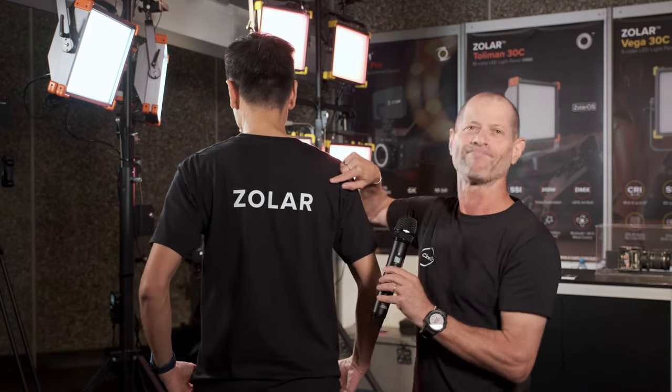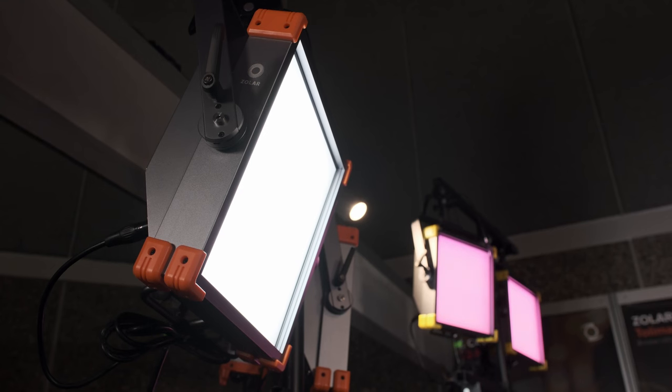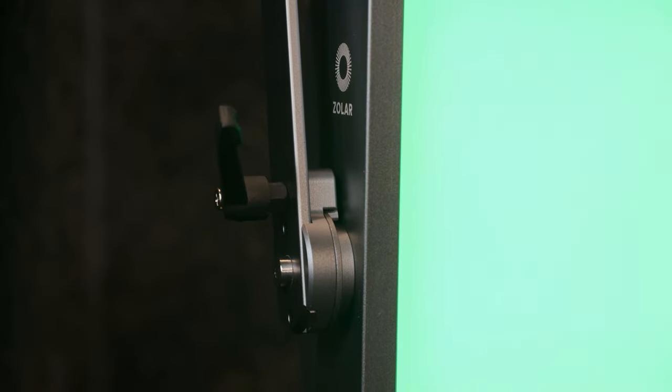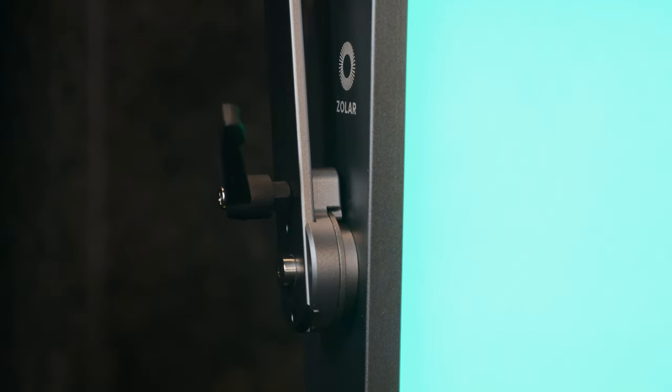We all know Kinson and ZETCAM from cameras, but you're going to surprise us now with a new product, which is LED light. That's your new line of LEDs — Zola, your new line of professional lighting system. We know each other for quite a few years. Why do you do LED lights? Everybody and their mothers are doing LED lights. Why you?